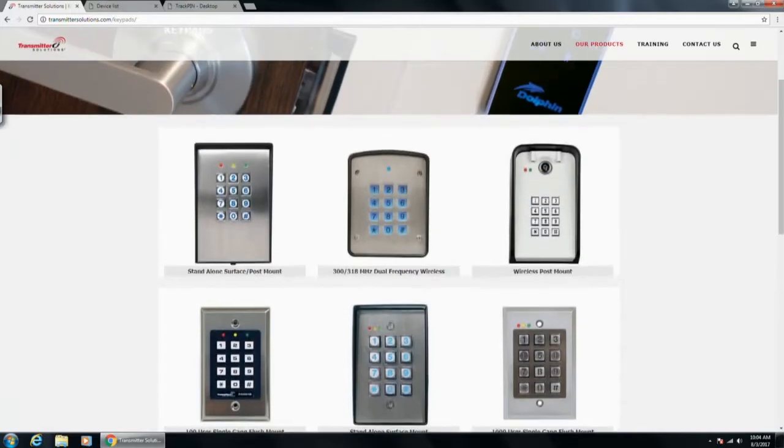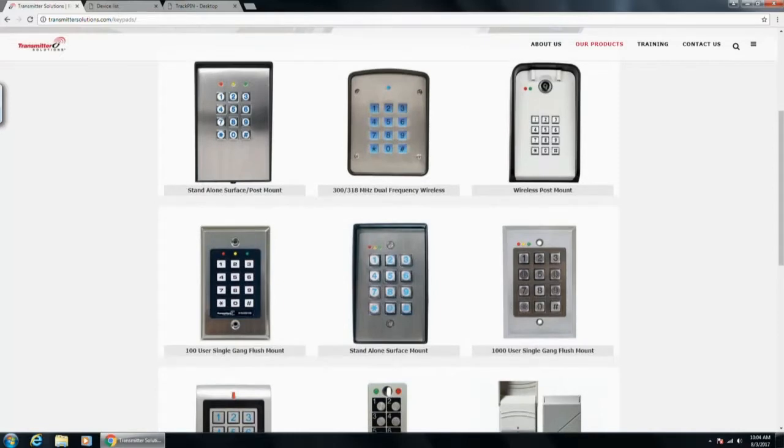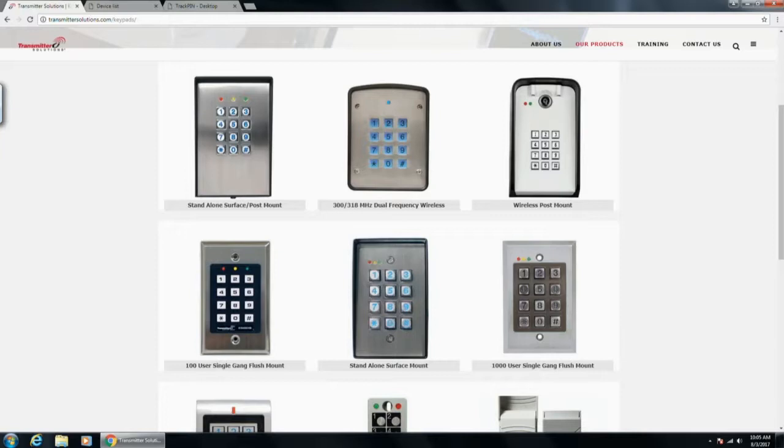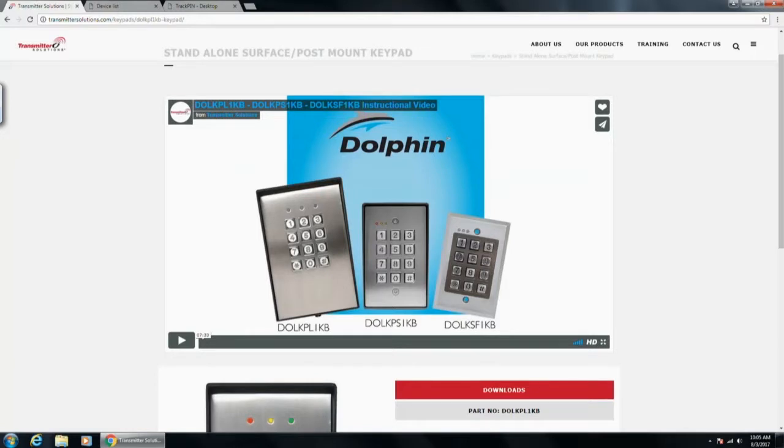Starting with the hardwired: we know the Linear AK11 is an extremely popular keypad, so we've released two versions similar to it but less expensive. This is our standalone surface mount keypad. We have a video you can refer to showing our KPL-1KB, our KPS-1KB, and our KSF-1KB. All three of those keypads are programmed identically — they're all outdoor and work the same, just in a slightly different style. The KPL is the biggest, the KPS is roughly the size of the AK11, and the KSF is a flush-mount style that operates the same as the other two.